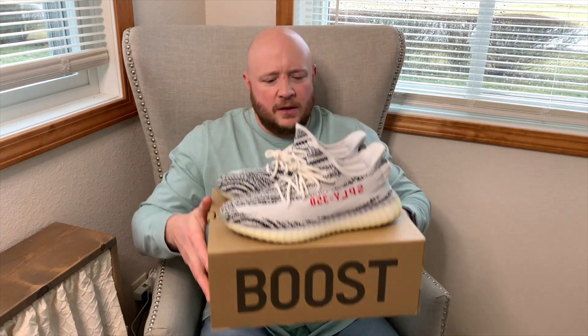Real quick, make sure you guys like, comment, and subscribe down below. We're up to about 136 subscribers and feeling excited. Let me know what your favorite sneakers are in my collection, and what your favorite sneakers are in your own collection.